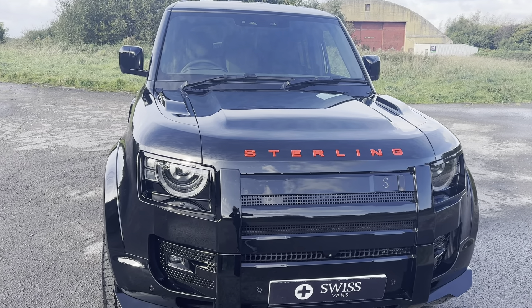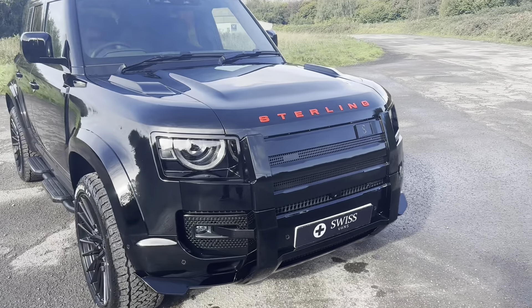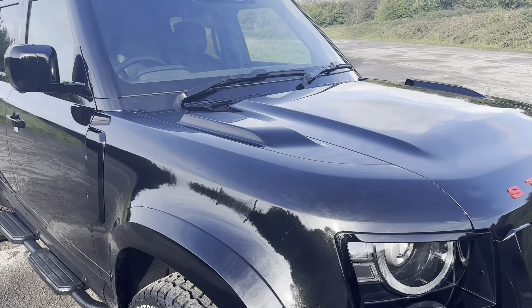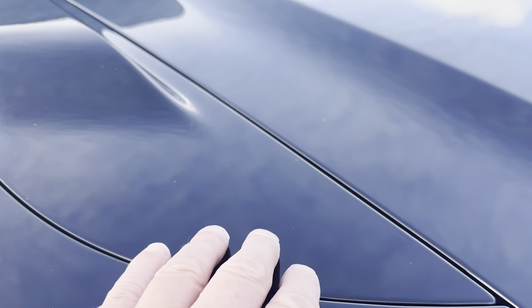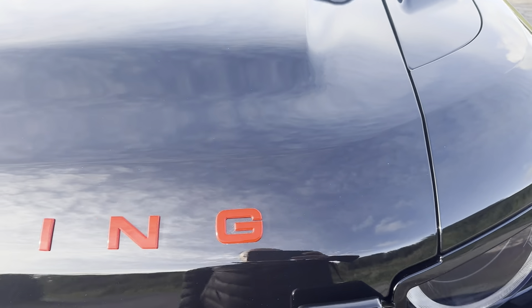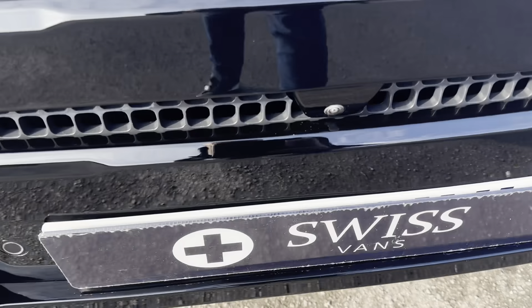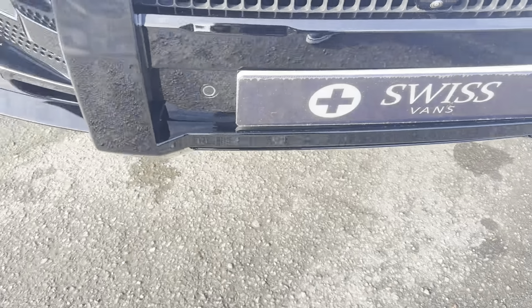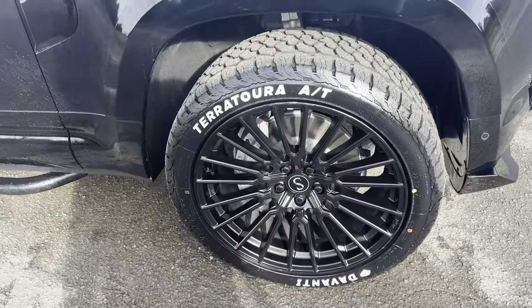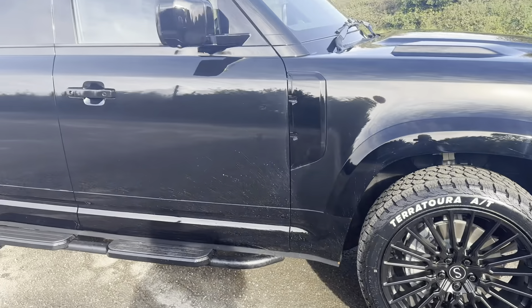This is our Land Rover Defender 110-300 commercial vehicle that's been fitted with a Sterling body kit, as you can see. Changed vents on the bonnet — it's a good finish, looks like factory. A little bit of Sterling detailing. You can see the little camera at the front, part of the bird's eye system. Parking sensors. A little splitter at the front. Sitting on some absolutely massive tyres and alloys. Branded side steps.